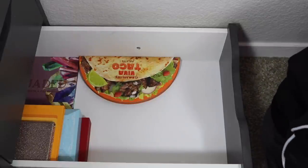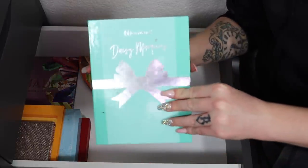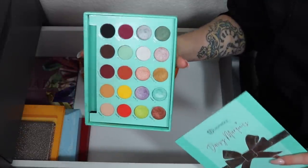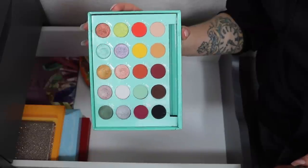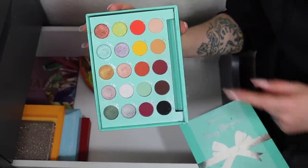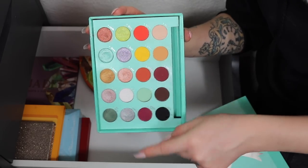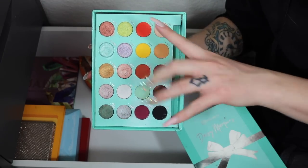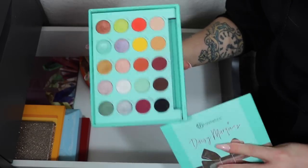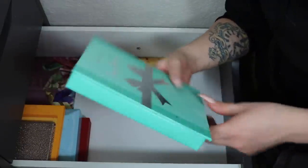Doing good! Then a really good one — the BH Daisy Marquez palette. Super pretty, and I've created a lot of fun looks with it — some really colorful and others actually really wearable. You get some really nice versatile colors that inspire you to experiment and also work day-to-day. I'm definitely keeping this one.